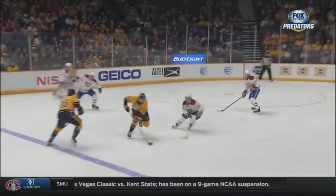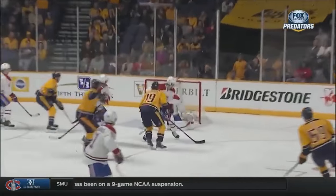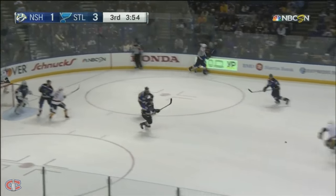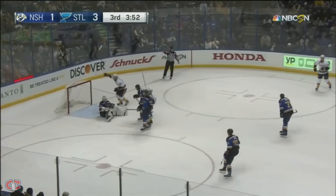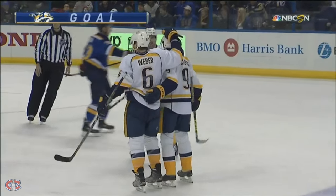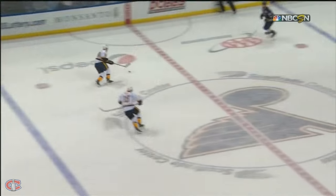Roman Yossi knives over the blue line, lays it back to partner Weber. Yossi cutting wide off to Trantzolo, out to the point — Weber shoots, he scores! Shea Weber pulls the Nashville Predators to within a goal. Big-time slap shot.